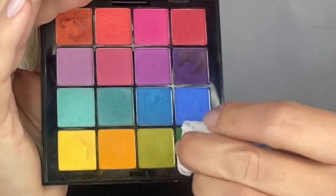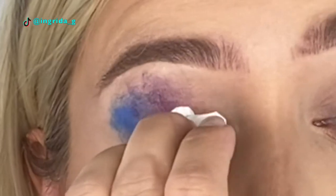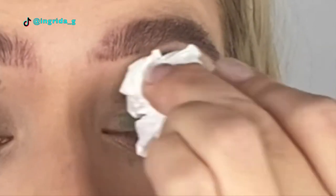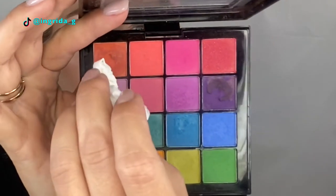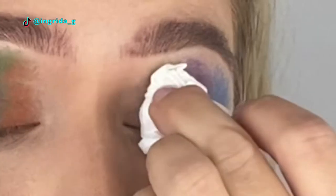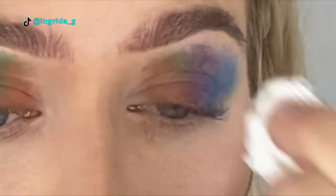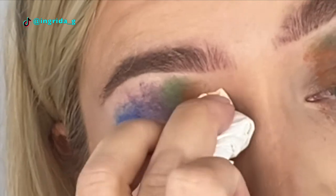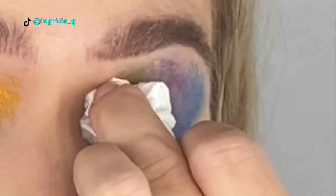I'm gonna go with the green shade now. Then let's add a little bit of orange and yellow — so I'm going for the orange shade. And what I'm gonna do next is apply a yellow shade using a brush this time on the lower lash line.